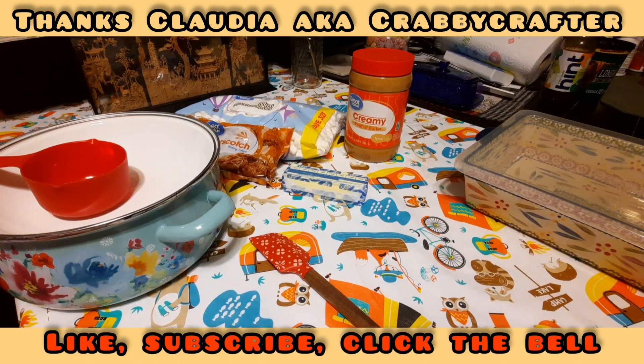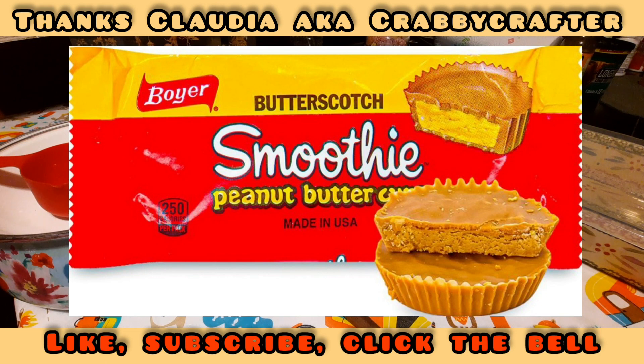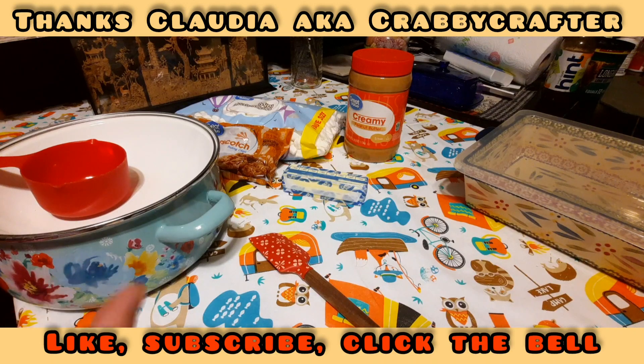It reminds me of a candy we used to have all the time as teenagers — a retro candy. It was by Boyer's Candy Company, B-O-Y-E-R. They made the Mallow Cups, and they also made some called Smoothie — Smoothie Cups. They were a peanut butter-filled butterscotch cup. Me and my best friend growing up would always stop on the way home after a sock hop or out cruising. She'd get the Mallow Cups and I'd always get the Smoothie. The ingredients in this remind me so much of a Smoothie.